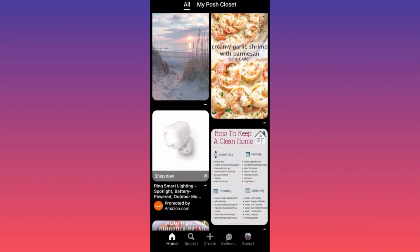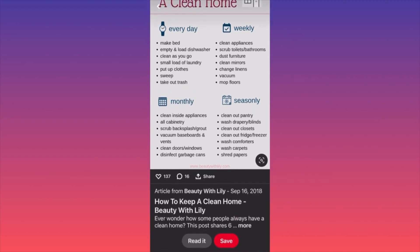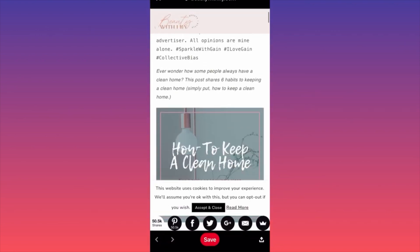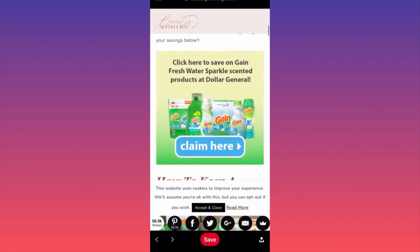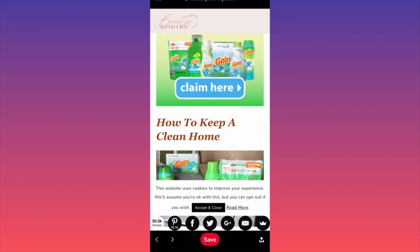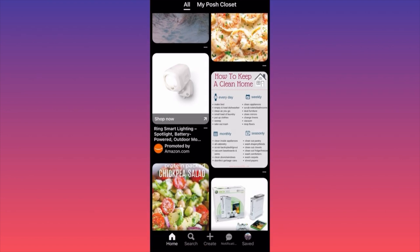Next, somebody else is giving a beauty lifestyle coaching post: 'how to keep your clean home every day, weekly, seasonally, monthly.' When you click on it, you go to another blog post with a bunch of hashtags. They're monetizing a completely different function, running ads, and selling what looks like a cleaning supplies bundle for maintaining a healthy home. This is a second different example — businesses started from home, maintained from home, mostly operating from home. Anyone can promote what they're currently doing.